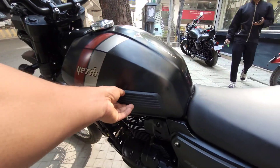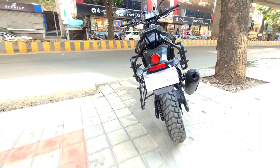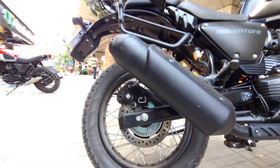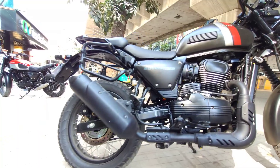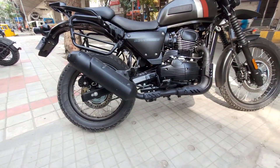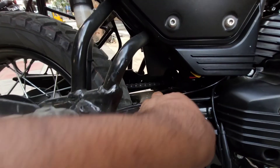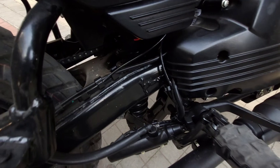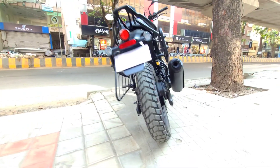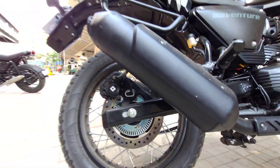It has great suspension. There is a rear disc with a disc protector. It has a rear leg guard for great protection, along with a suspension linkage mechanism for great performance and riding experience.